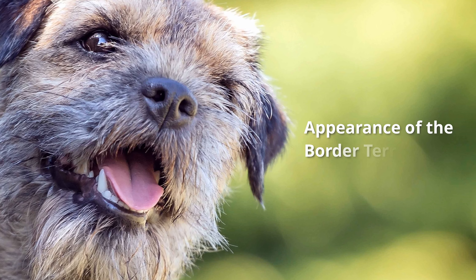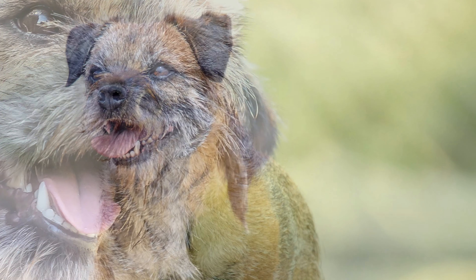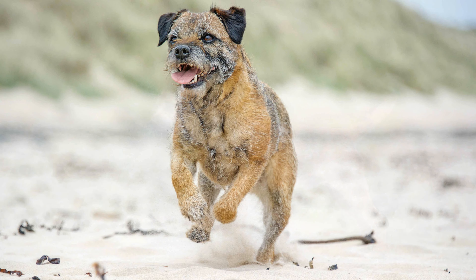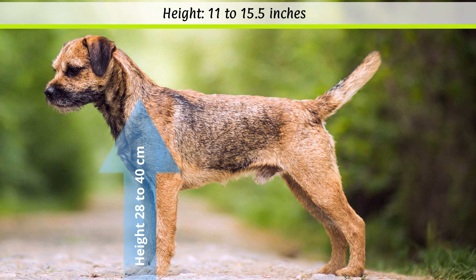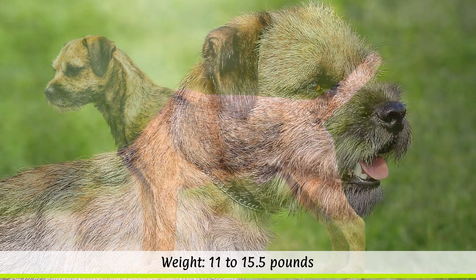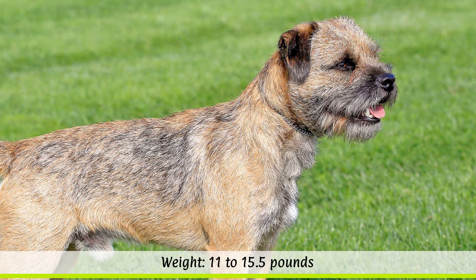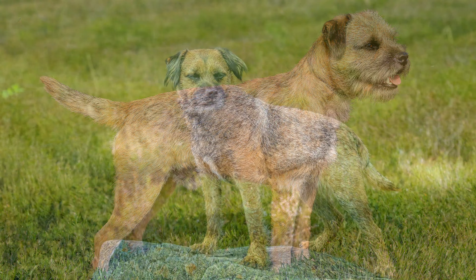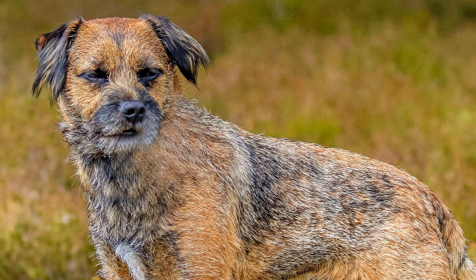The FCI does not specify any particular shoulder height for Border Terriers. However, it is essential that the height at the withers, which is usually between 28 and 40 cm for males and females, should be appropriate to the dog's weight, which is usually between 5 to 7 kg. The Border Terrier's body is narrowly proportioned and relatively long. Their life expectancy is 12 to 15 years.